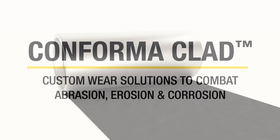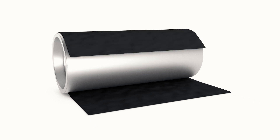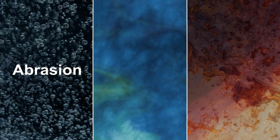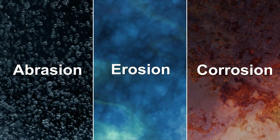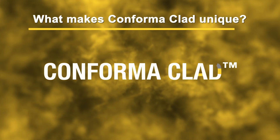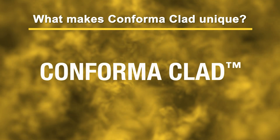Introducing Conforma Clad, a proven cloth-based cladding solution to combat abrasion, erosion, and corrosion in high wear applications. What makes Conforma Clad unique? Let's explore.